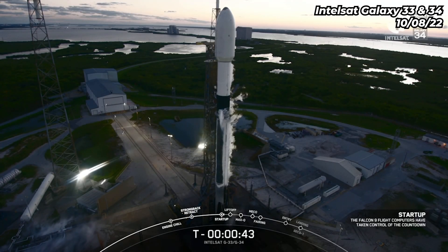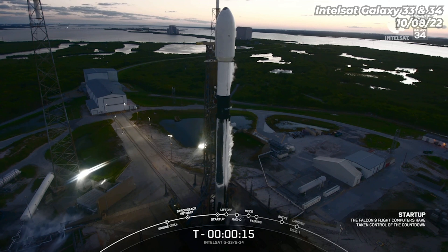LD, go for launch. Launch direct. T-minus 15 seconds.